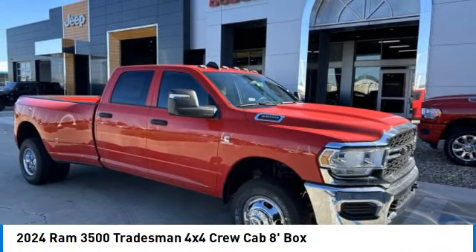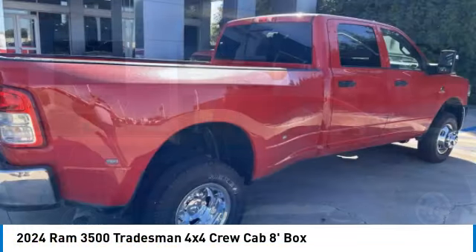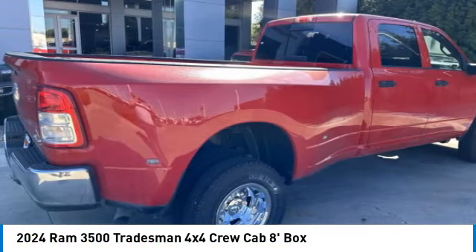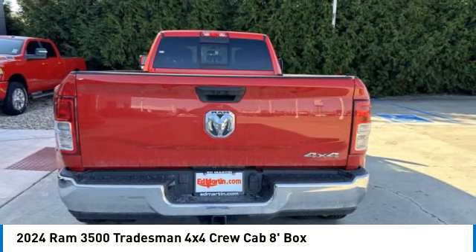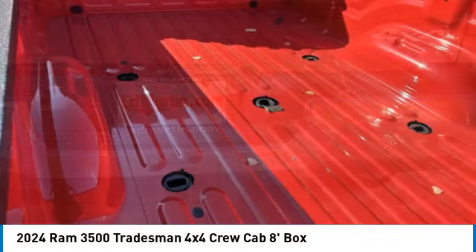You are going to love the 2024 Ram 3500. Ram 3500 is a solid option for truck buyers in need of hauling capacity and serious towing. With names like Hemi and Cummins under the hood, there is plenty of muscle to back it up.